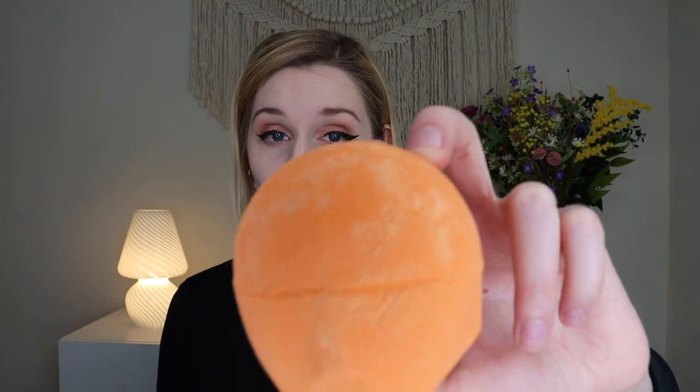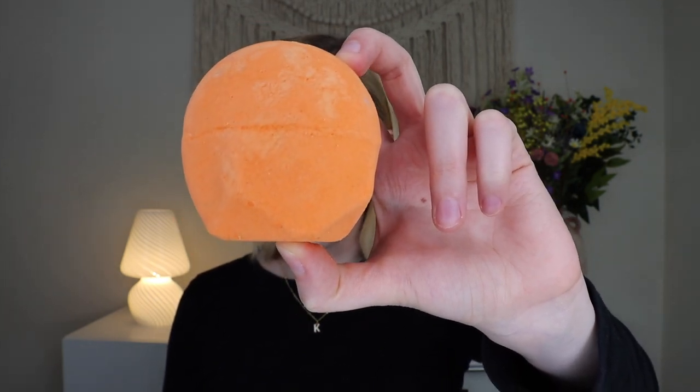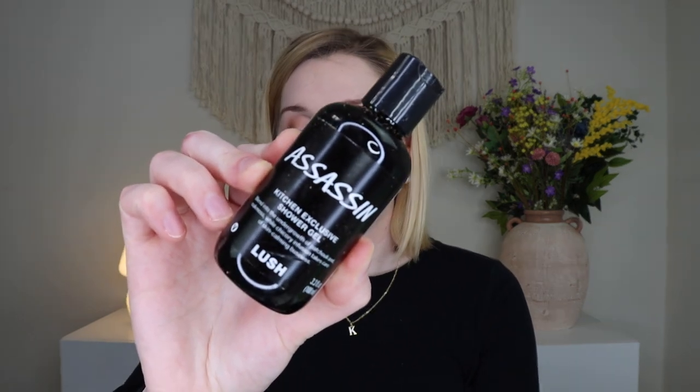Thankfully, on to something that smells incredible — this is the Yoga Bomb bath bomb, a community pick. It says 'sit back and breathe easy as show-stopping colors unfold while soothing oil, banham resinoids, and relaxing ho wood oil surround you.' It has a sweet, light, yummy fragrance — very relaxing and really good. This might be one of my favorite scents in the box. I love getting bath bombs, and their bath bombs just make your skin feel so luxurious.